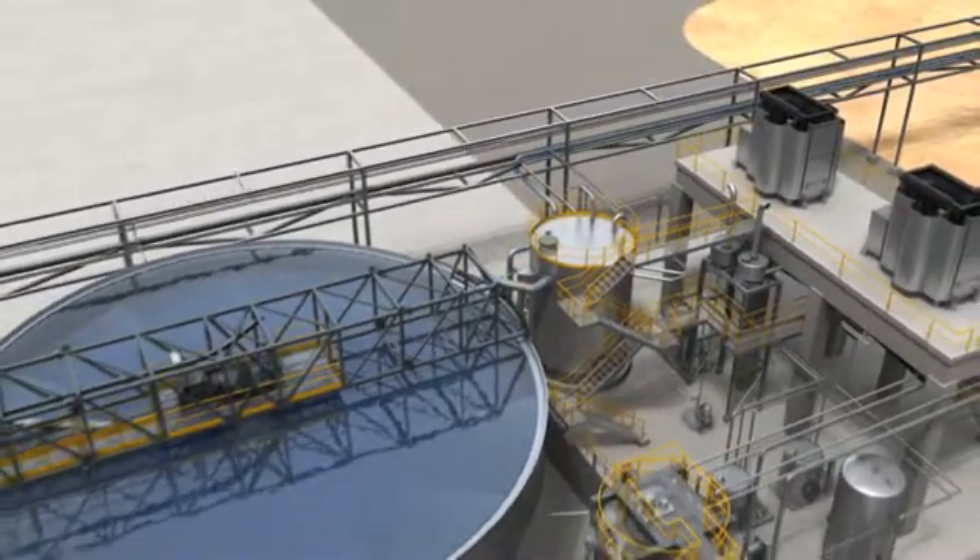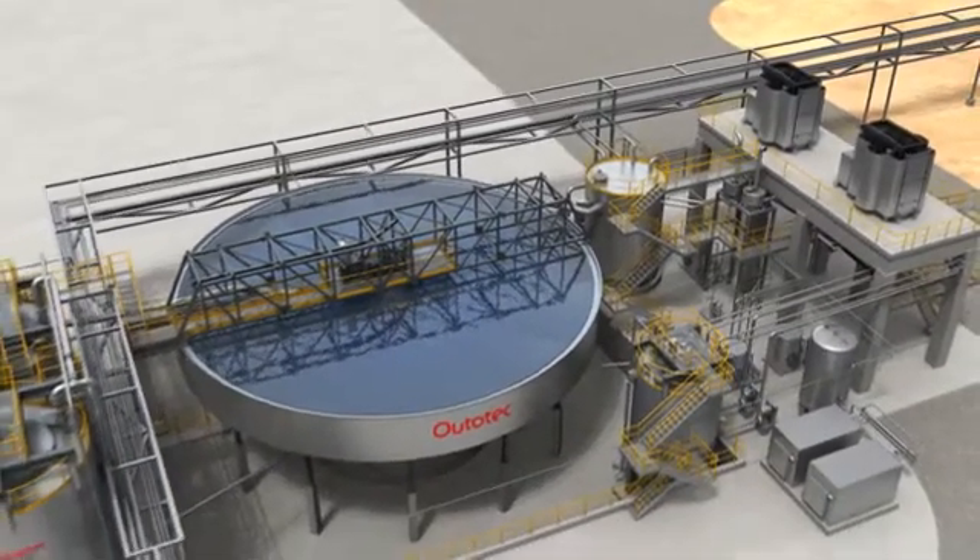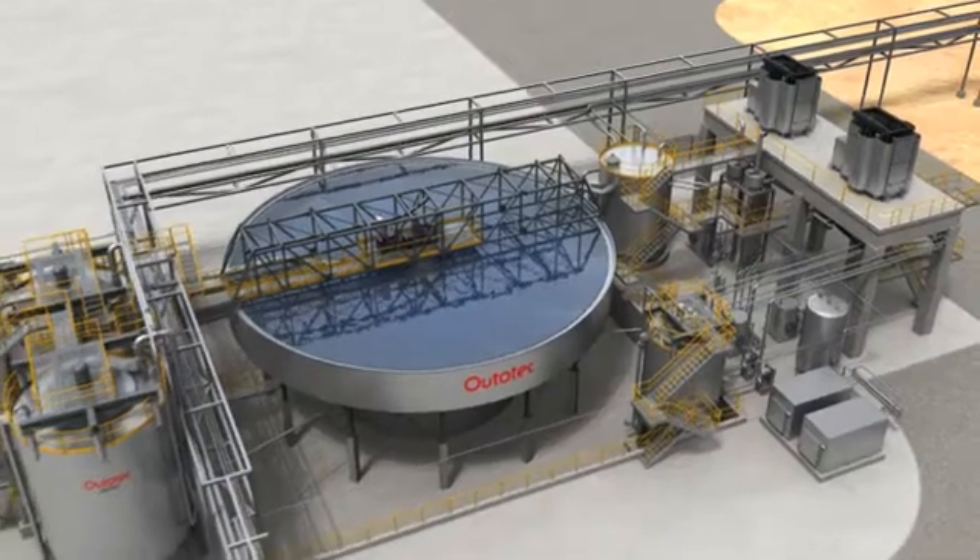Ototec industrial water treatment solutions provide efficient treatment for your processes. They help minimize losses and consumption, as well as promote the reuse of water.